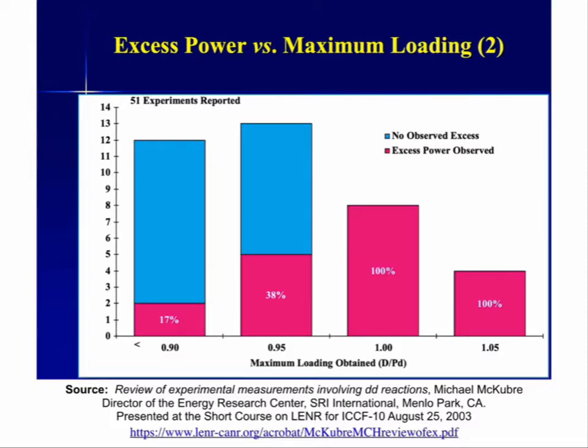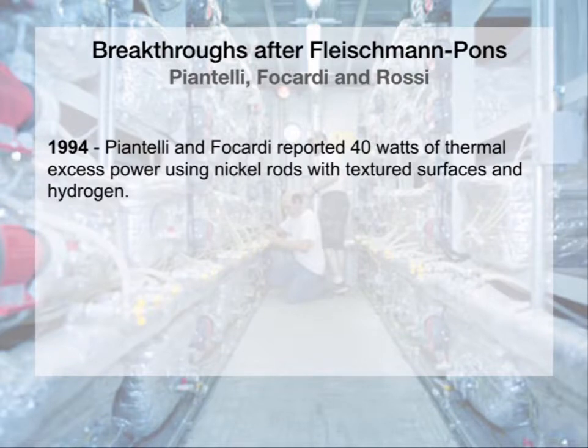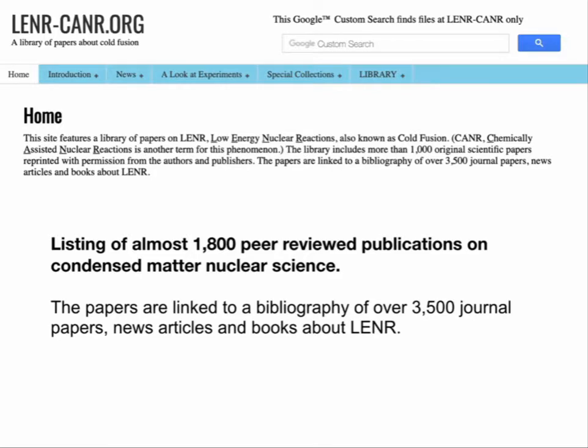There have been breakthroughs in LENR after Fleischmann and Pons. In 1994, physicists Piantelli and Focardi reported 40 watts of thermal excess power using nickel rods — not palladium — with textured surfaces and hydrogen, not deuterium. In 2009, Focardi and engineer Andrea Rossi began claiming kilowatt levels of energy using nickel nanopowder. And in 2010, Defkalion Green Energy also began claiming kilowatt-level output. For a great library of experiments, go to LENRCanr.org — they list almost 1,800 peer-reviewed publications on condensed matter nuclear science, another name for LENR.